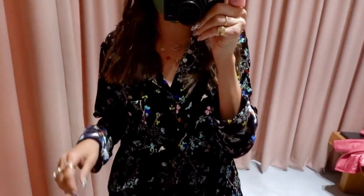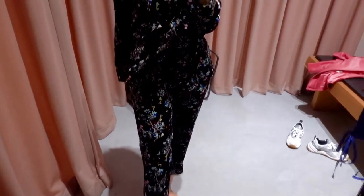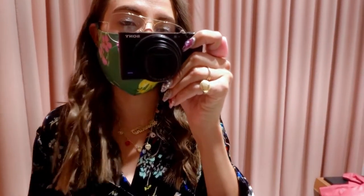So this is the next look. It's an all velvet pant and shirt look. I actually need to size up in these — they're just a little bit too tight — but I really, really like this look. I think also if the pants were a little bit bigger, I could tuck in the shirt and it would look really nice.